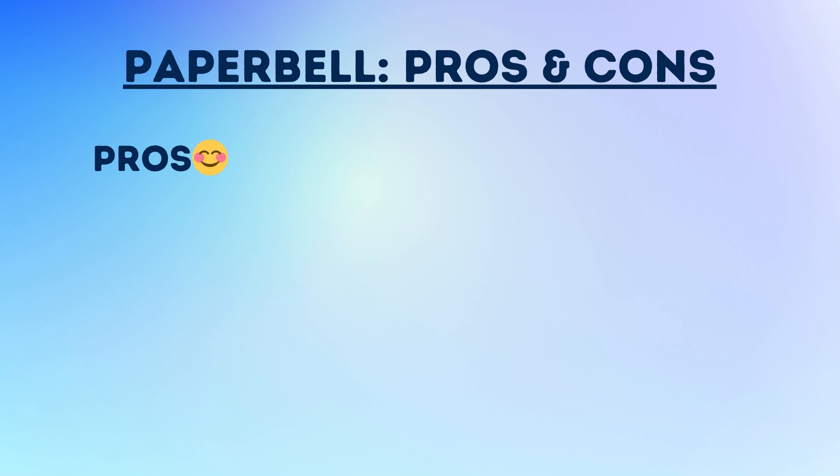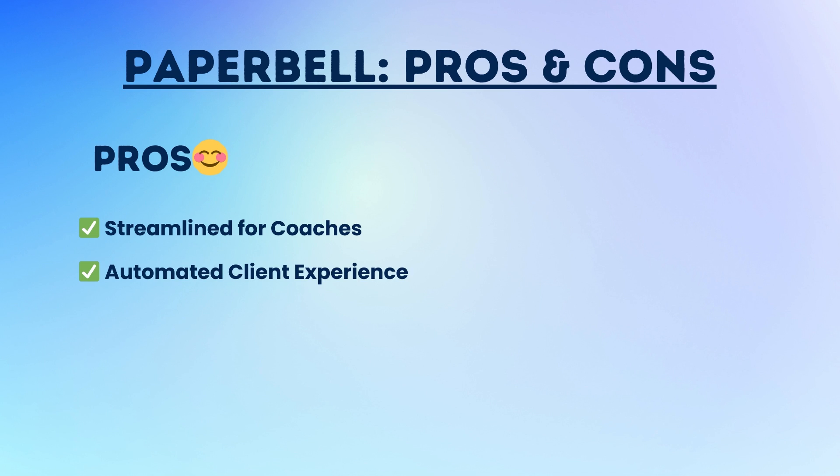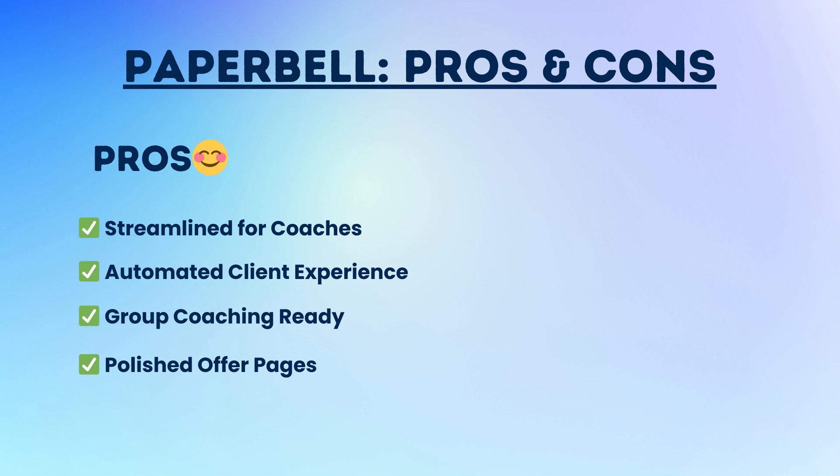Now for the final summary — pros and cons of Paperbell. Pro number one: streamlined for coaches. Paperbell is built specifically for solo coaches — no fluff, no complexity, just what you need to run your business smoothly. Pro number two: automated client experience. From scheduling to contracts to reminders, everything runs on autopilot — you set it up once and Paperbell takes care of the rest. Pro number three: group coaching ready — whether one-on-one, group programs, or hybrids, Paperbell handles it all. Pro number four: polished offer pages — each package gets its own auto-generated landing page with your branding. Pro number five: simple pricing — one flat fee, unlimited clients, all features included, no tiered plans or confusing upsells.